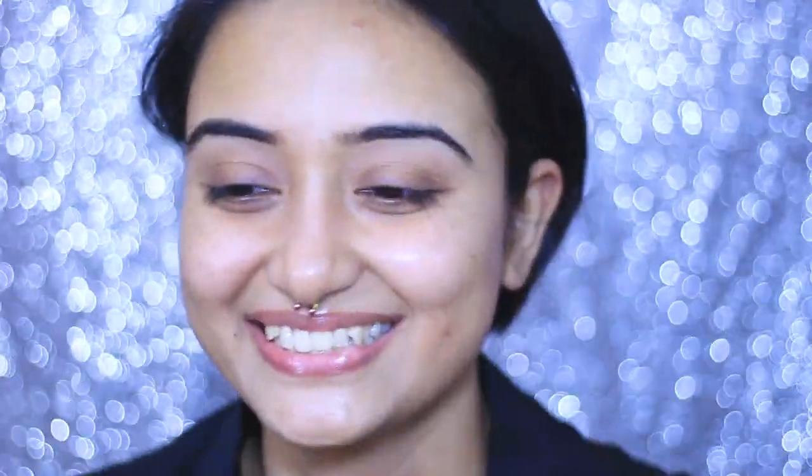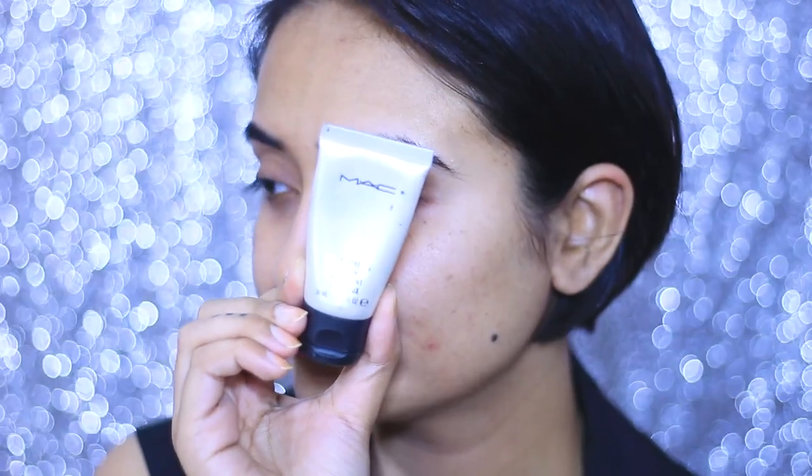First we need to prime our face. In this picture, Priyanka is glowing like a goddess, so we need to achieve that flawless, glowy base. For that I am using MAC Strobing Cream — it's a great product, everybody knows it. If you don't have it, invest in it and you will be really surprised. For my foundation, I am going to add a little bit more illuminating cream.